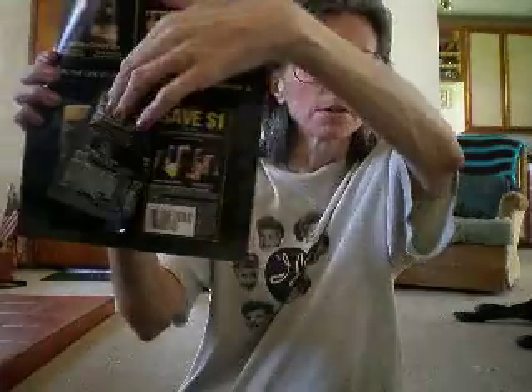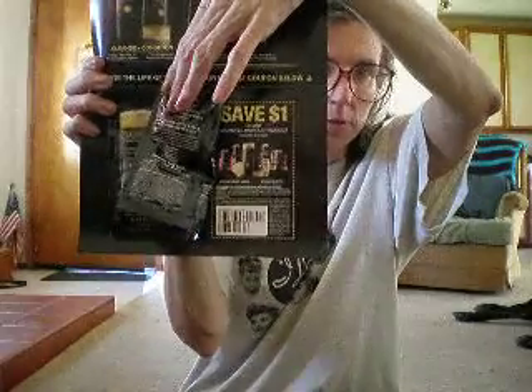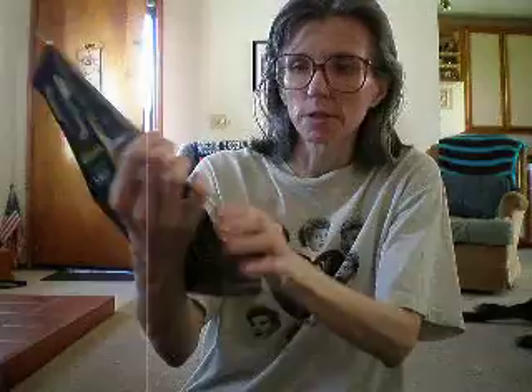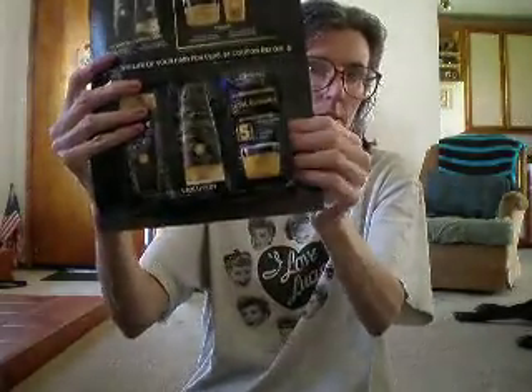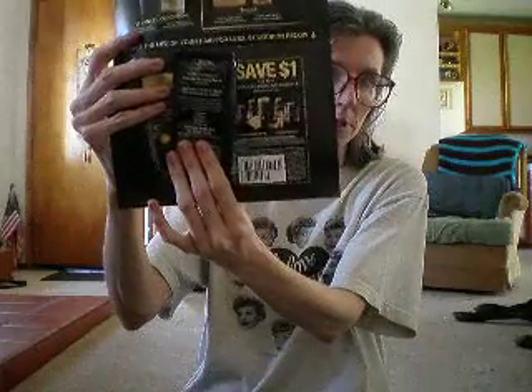Underneath, right here, they have a $1 off coupon. So make sure you check underneath these when you get them, because right there is the coupon for $1 off. So that was a very nice freebie as well.